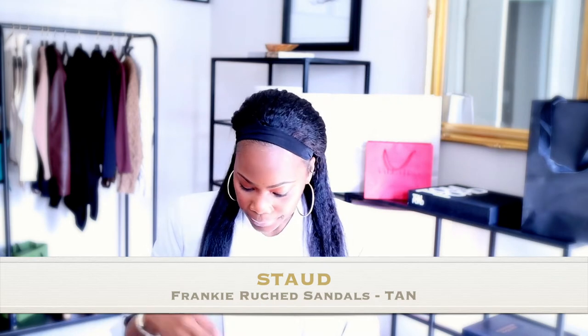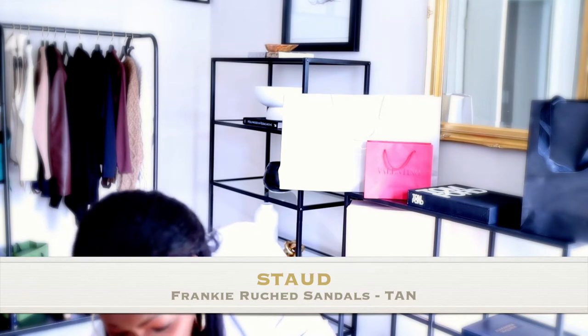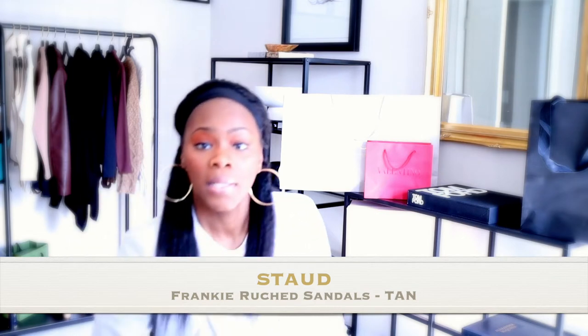These are the Frankie Ruched sandals. I got them in a nude color. The box is saying tan but they're more of like a saddle color — I wouldn't consider these tan at all. But I'm just going to jump right into it.